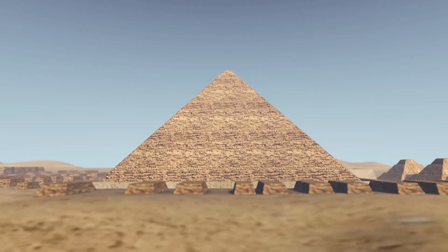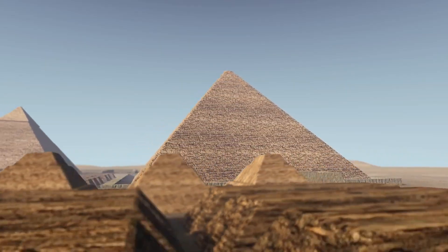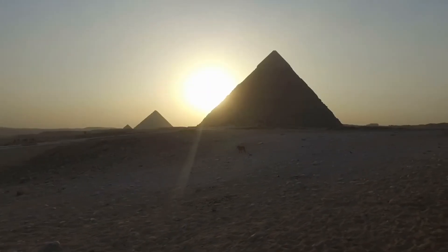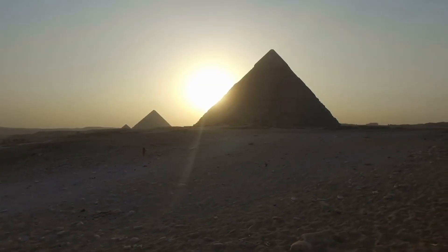Furthermore, the pyramid's design, with its wide base and tapering top, naturally resists major structural failures. Its location, away from major tectonic fault lines, has also shielded it from significant earthquake damage.